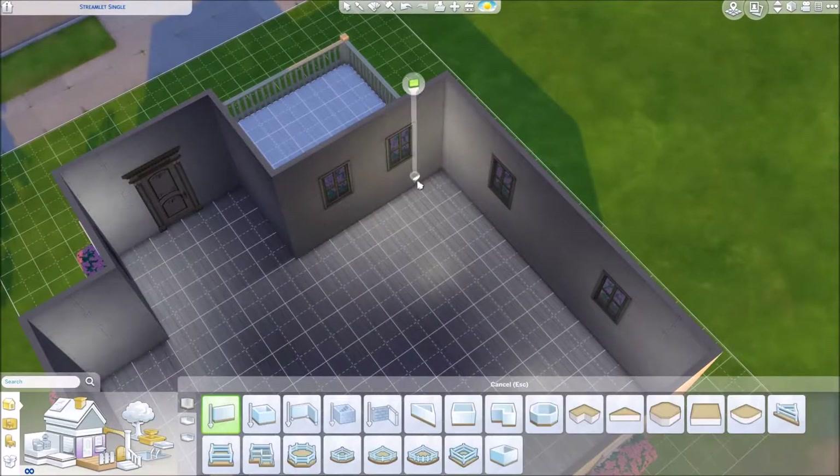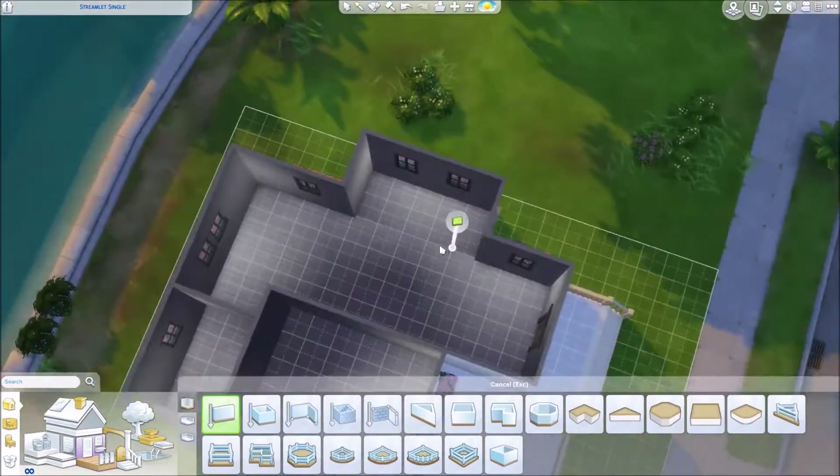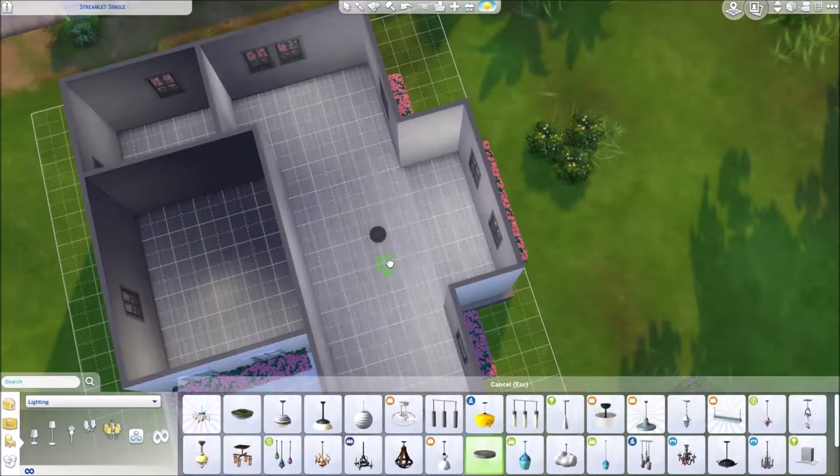It's a super tiny lot, so obviously it had to be a really tiny house. No backyard or anything like that. It's just very quaint, I guess you could say. I really like it. I think it's adorable.